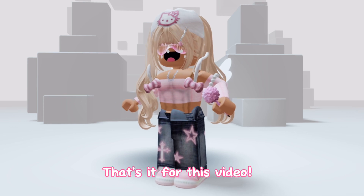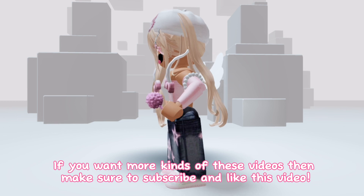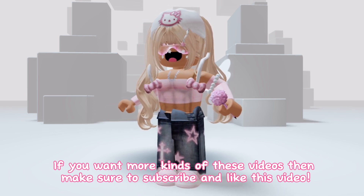That's it for this video. If you want more kinds of these videos then make sure to subscribe and like this video. Bye bye!